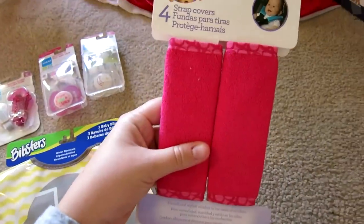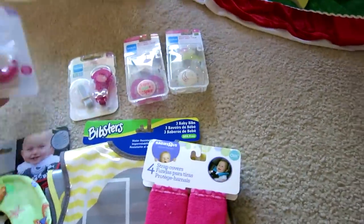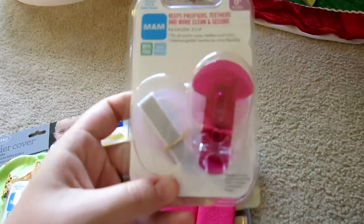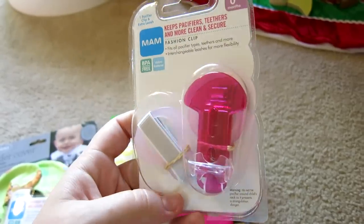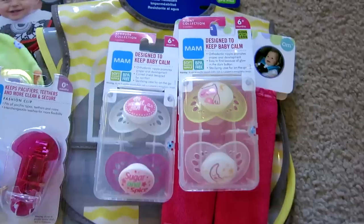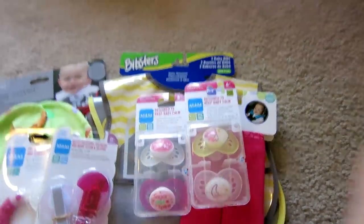She got some car seat strap covers because the belt was kind of cutting into her neck a little bit. She got this bite and brush teether, another little pacifier clip because that seems to be pretty necessary these days with how much she pulls and tugs at things, and then she got some six-month binkies. We had a couple but we really needed some more, so grandma sent most of this stuff. That is everything that she really needed but didn't necessarily want - well, she doesn't know what she wants, she's seven months old.